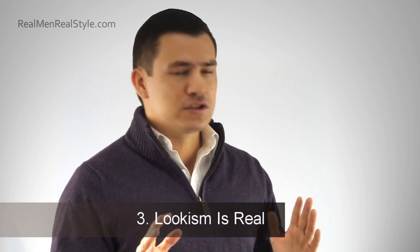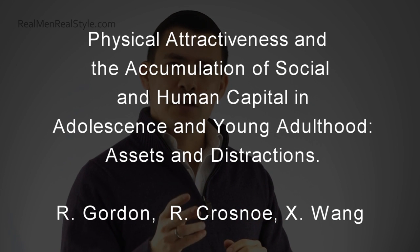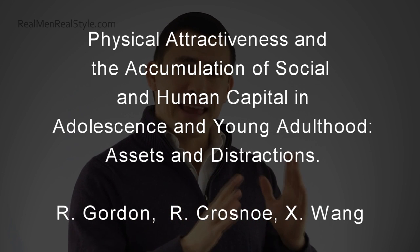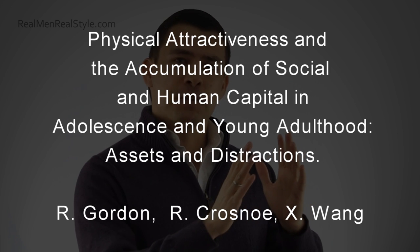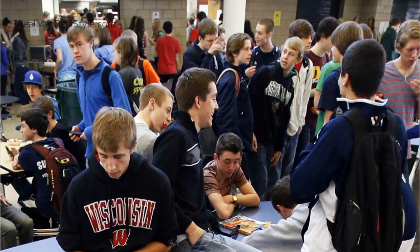Number three: there was a new study that came out in 2014 by researchers Gordon, Crosno, and Wang — two at the University of Illinois and one at the University of Texas. It's a really cool study. They studied students from about age 16 into their mid-30s, so over 15 years, and what they discovered is that students considered more attractive performed better. Lookism is real. What's even more amazing is that you didn't have to be the best-looking student to receive the benefit.